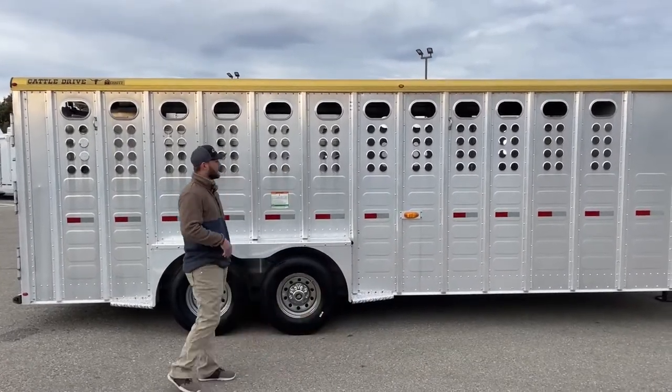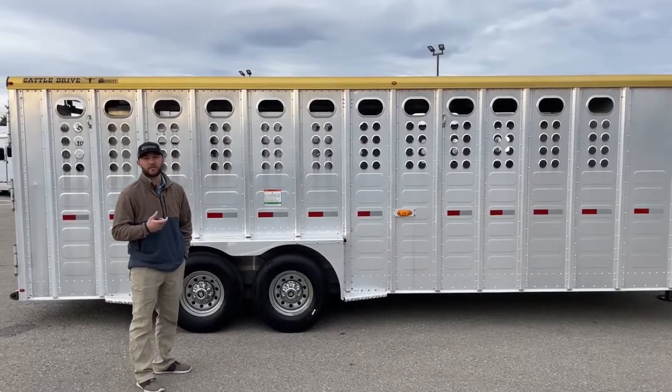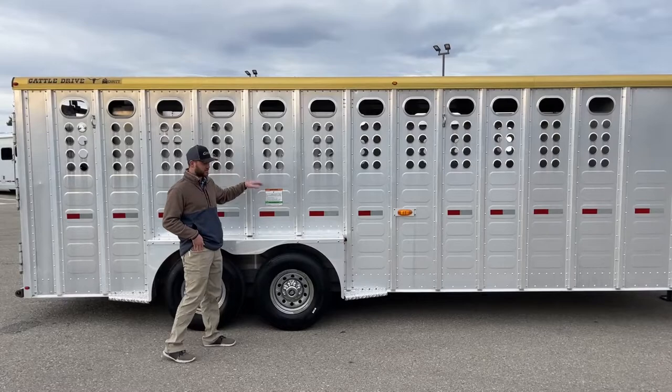You do have to be a little careful, because they are sharper than you'd like for a tie ring. So if you've got a horse or a steer that likes to pull back, it could cut your rope a little easier on one of these holes. But I like it because it gives you so many options to tie on the side of this trailer.